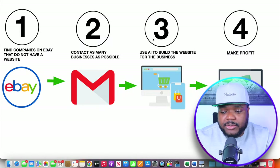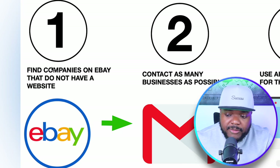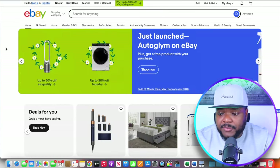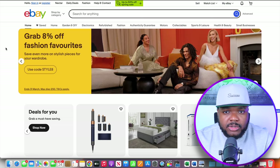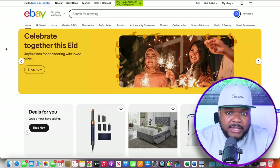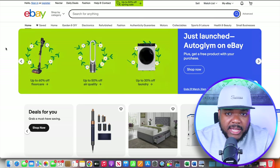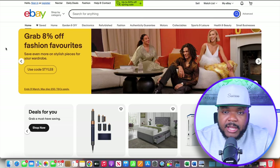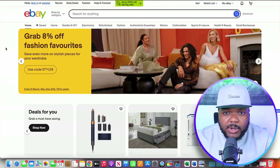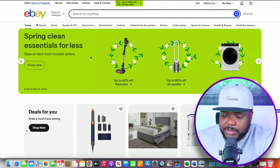The first step is knowing how to find companies or sellers on eBay that do not have a website. Quick heads up: I don't believe you can access seller email addresses on the American eBay site, ebay.com. You can definitely find them on ebay.co.uk, and also on the French, German, and some other eBay sites. In this example, I'm going to be using the UK eBay site.